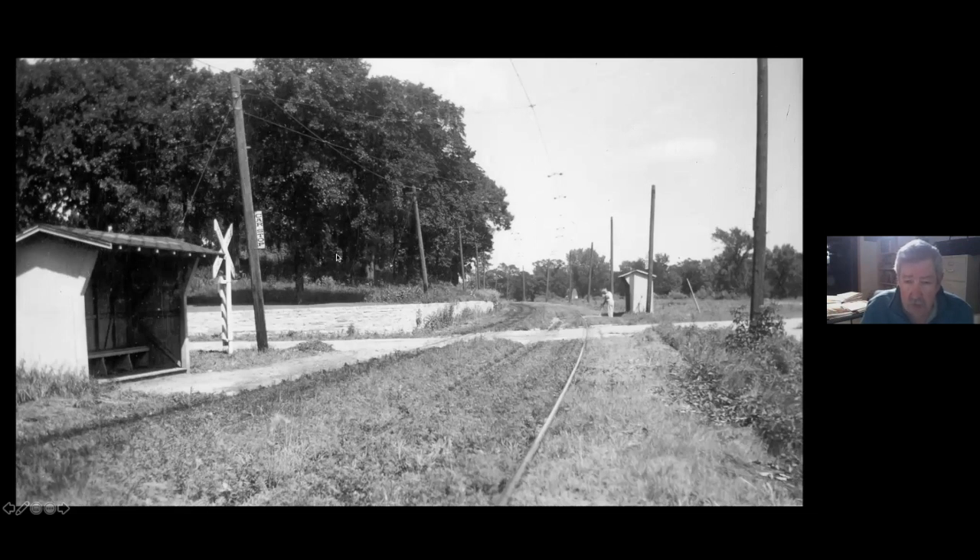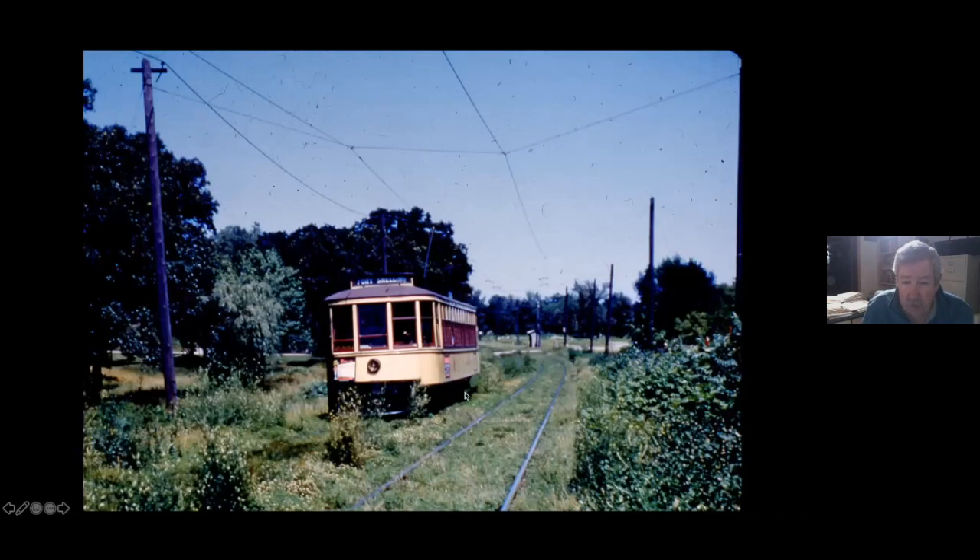Now we're headed south into Fort Snelling. This is the very entrance to Fort Snelling, behind the Bureau of Mines building. If you come out here today, this retaining wall is still there. The new Highway 55 essentially runs just about through where this person is standing, so there's not too much room anymore between the retaining wall and the roadway.